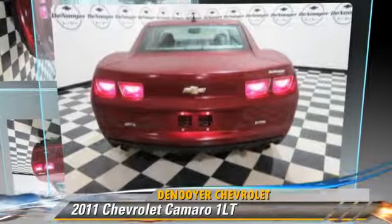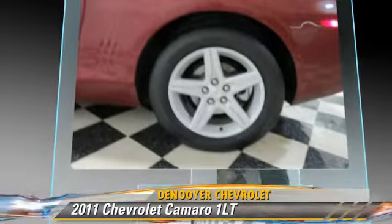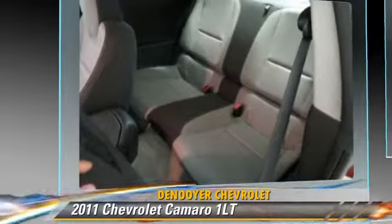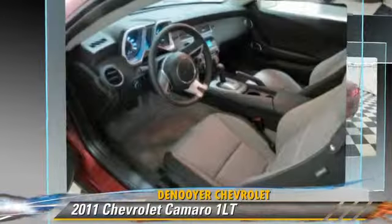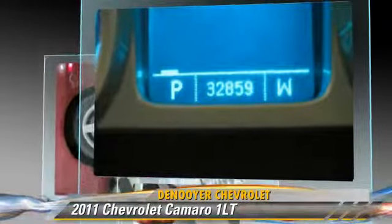The 2011 Chevrolet Camaro LT, powered by a 3.6-liter 6-cylinder engine with a 6-speed transmission. This vehicle, with fewer than 35,000 miles on the odometer, gets up to 29 miles per gallon.